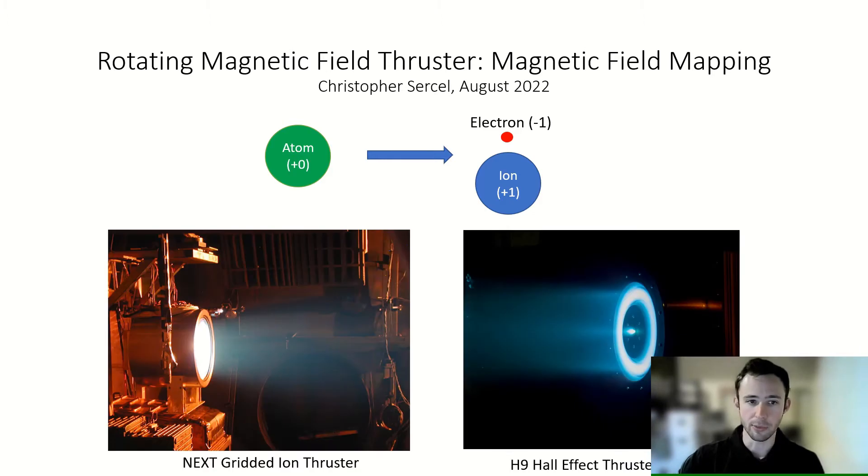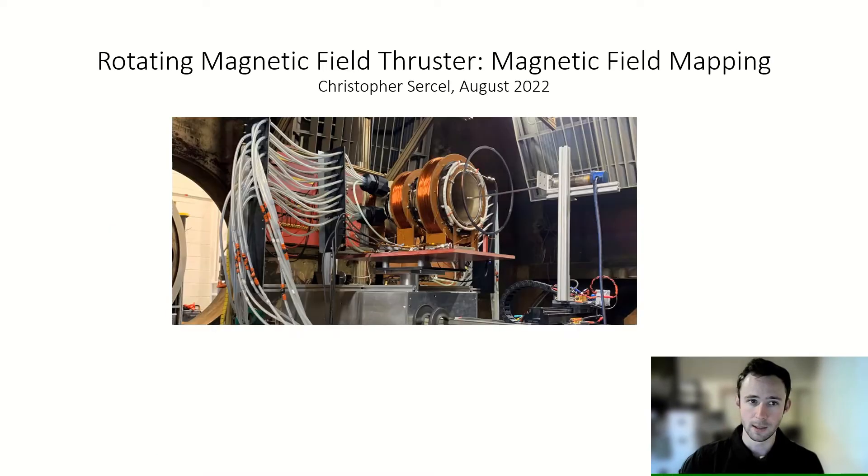Most notably, thrusters like gridded ion thrusters and Hall thrusters are some of the most prevalent and enjoy great performance with high efficiency. But even with existing thrusters seeing such success, we're always on the lookout for new technologies. Shown here is the prototype RMF thruster, designed and built here at the University of Michigan, which has the potential to gain some significant advantages over the thrusters in the sky right now.